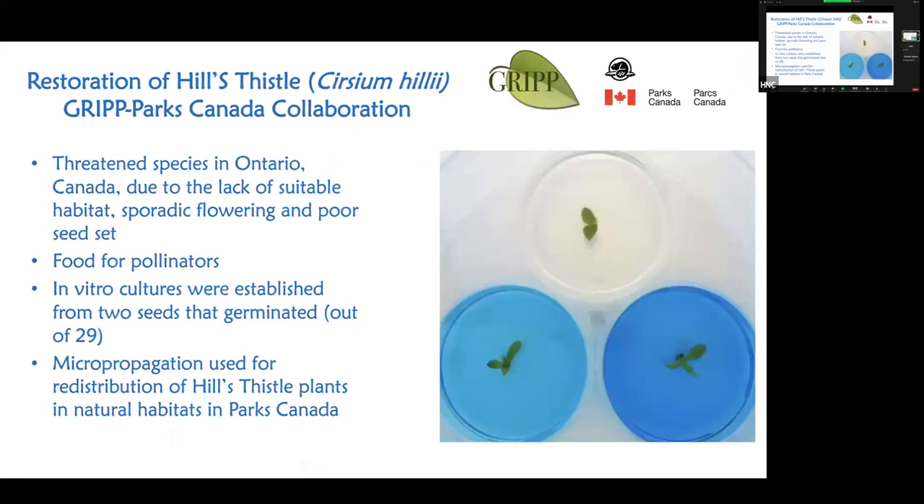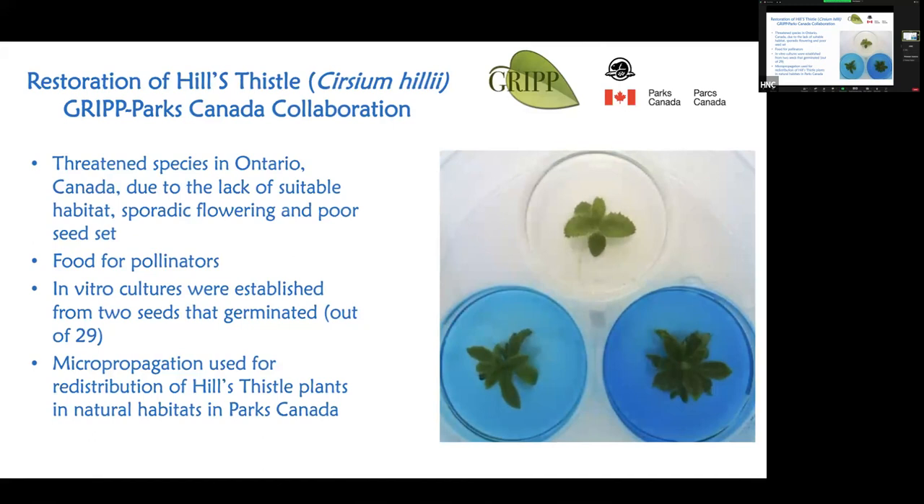At this point we wanted to work with a really ecologically important species, and we started working with Parks Canada. We were fortunate they let us work with a species called hill's thistle. As you see in those petri dishes, we made the technology work so that small tissue could grow into shoots. This is an endangered species, critical for the ecosystem as food for pollinators — some of which are also endangered — so it's a double benefit.